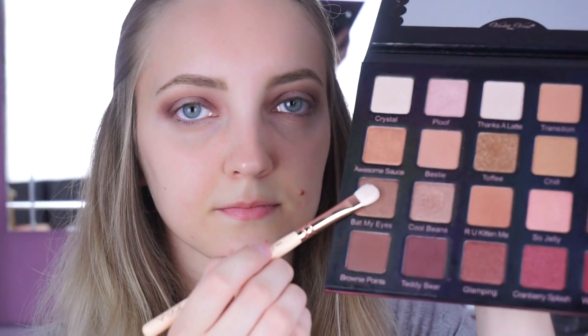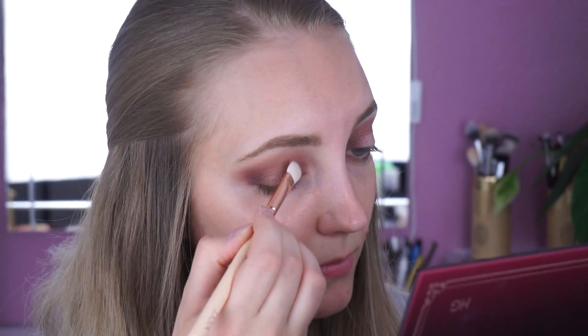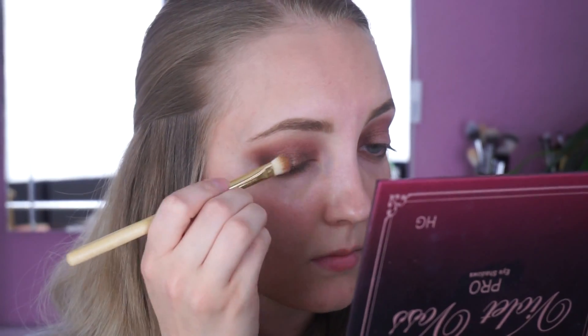Danach nehme ich die Farbe Bed My Eyes mit einem flachen Eyeshadow Brush und trage diese Farbe in der Mitte meines Augenlids auf. Danach nehme ich mit einem anderen Eyeshadow Brush die Farbe Cool Beans und um den Halo-Effekt zu verstärken, feuchte ich den Pinsel mit ein wenig Fix Plus an und trage die Farbe in der Mitte meines Augenlids auf.